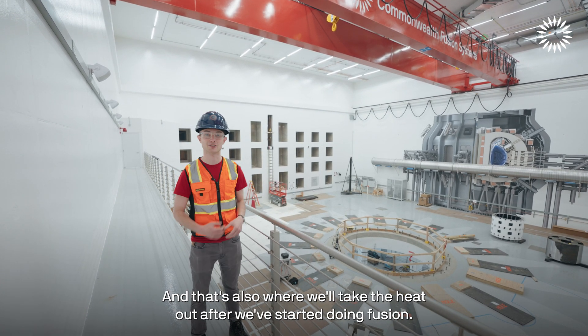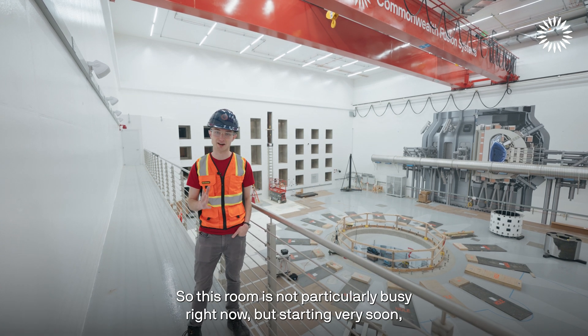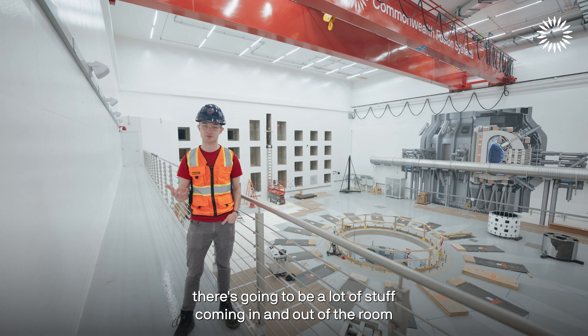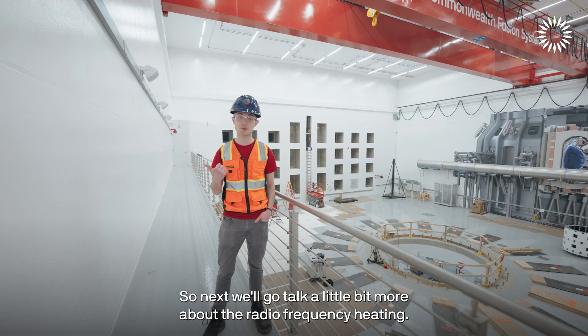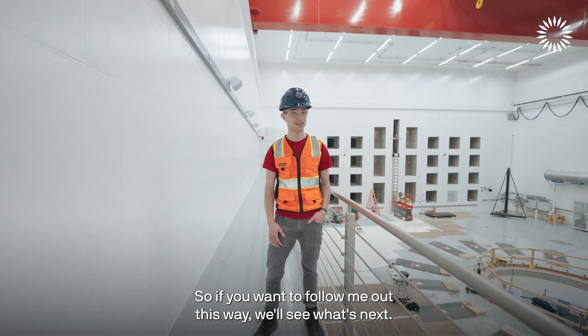This room isn't particularly busy right now, but starting very soon there's going to be a lot of stuff coming in and out and we'll start putting SPARK together. Next we'll talk a little bit more about the radio frequency heating.